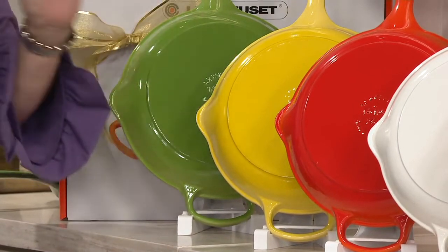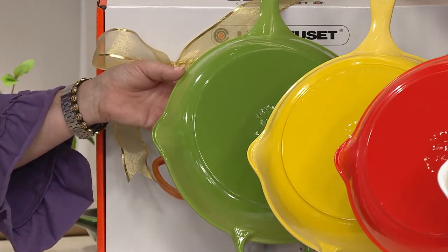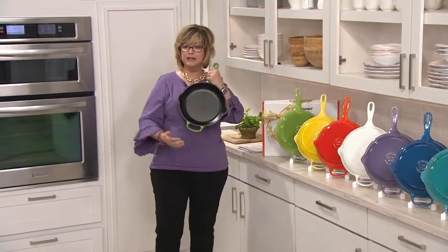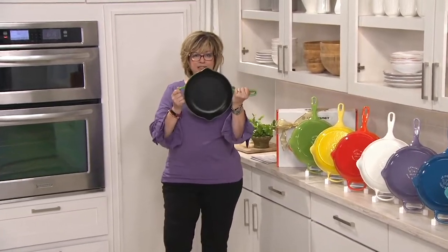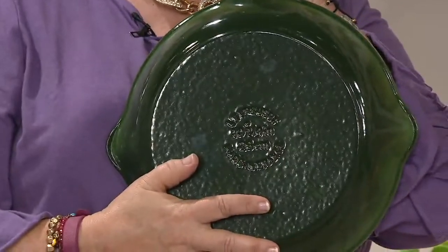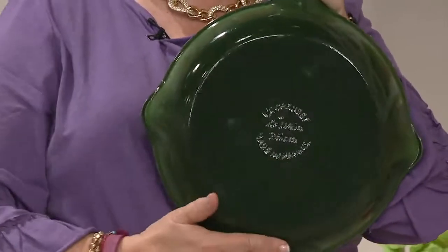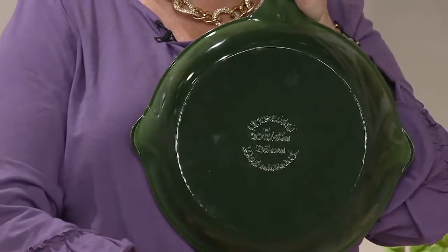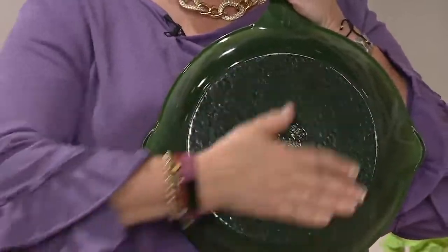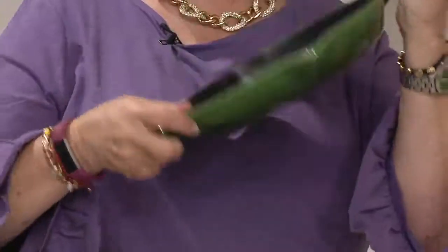We also have the gorgeous white, which I collect, and the traditional flame orange, the first color to start it all. There's a limited quantity in soleil yellow and in the lighter green called palm. This is cast iron that does not need to be seasoned — it's enameled in that wonderful Le Creuset way. Coming from France since 1925, 94 years old, fired on so it does not scratch off and is always easy to clean.